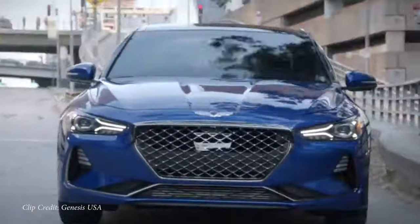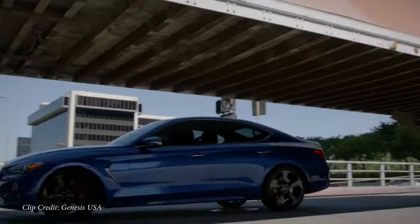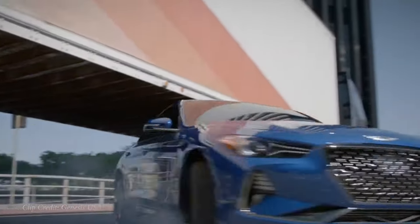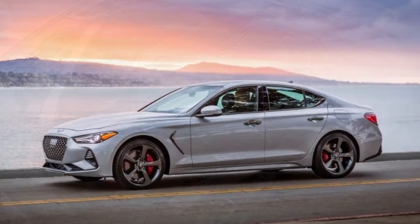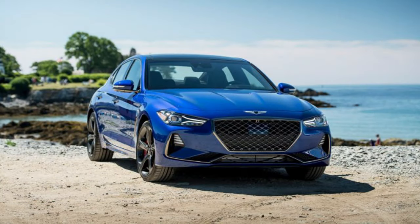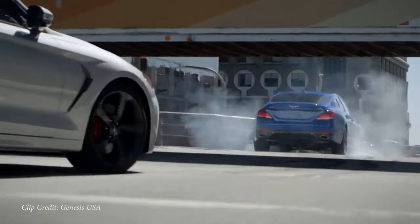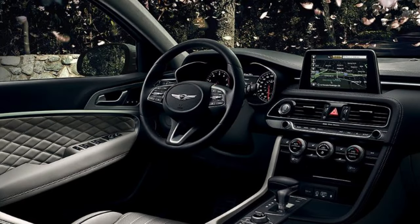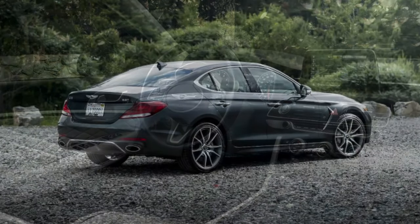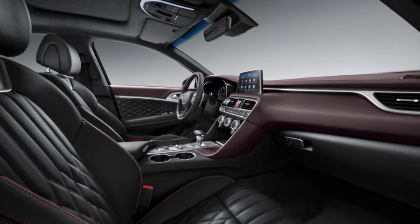The Genesis G70 is priced from $35,450 — essentially a top-end Honda Accord. It was first introduced as a 2019 model and you can now get them used for just $30,000. There are a couple of different engine configurations: a 2-liter turbocharged four-cylinder putting out 252 horsepower and 260 lb-ft of torque, and also a 3.3-liter twin-turbo V6 that is a little more expensive. Overall, the G70 logo looks a lot like Bentley — maybe the designer had some influence in that.